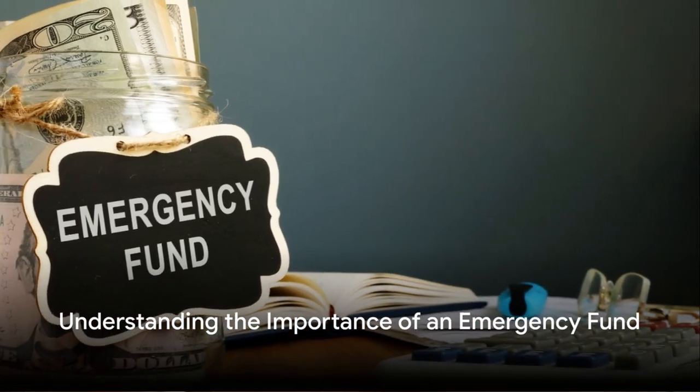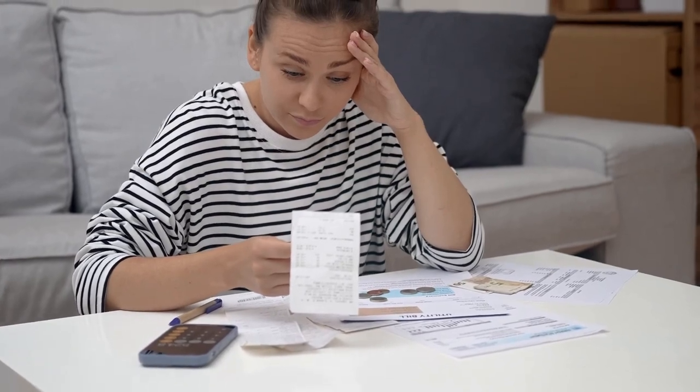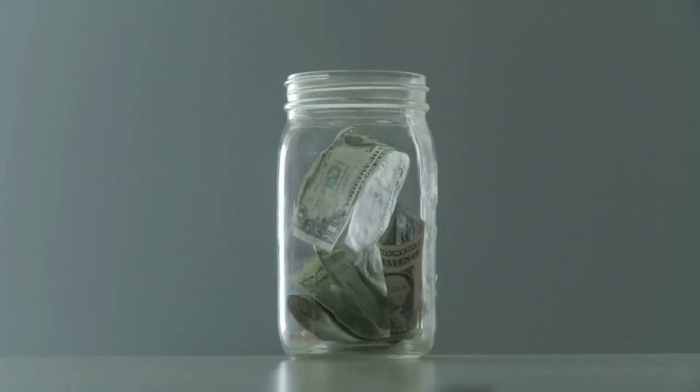Ever pondered the importance of having an emergency fund? Does the thought of unexpected expenses keep you up at night? If so, today's discussion will shed light on the significance of an emergency fund and how to go about creating one.